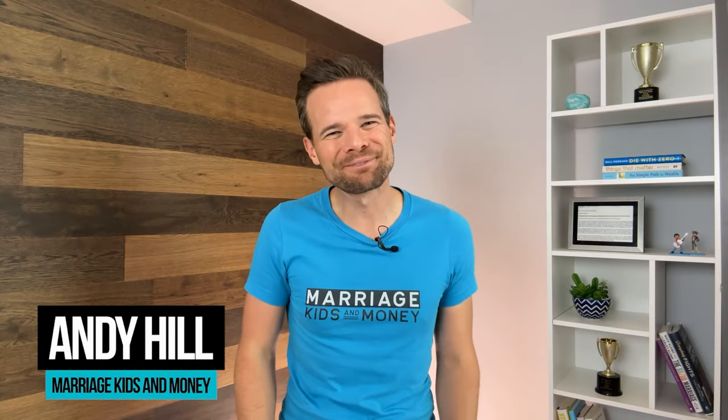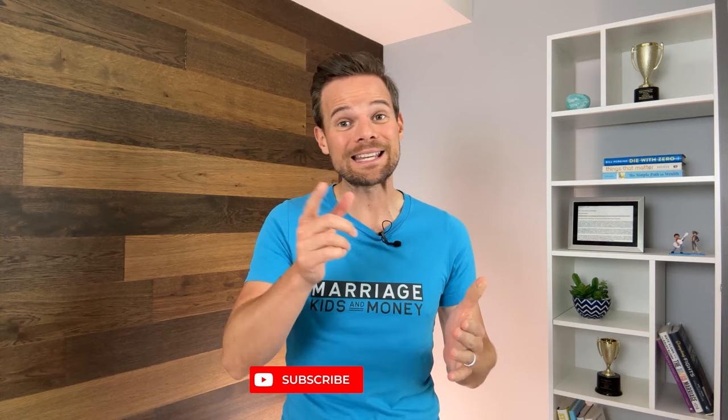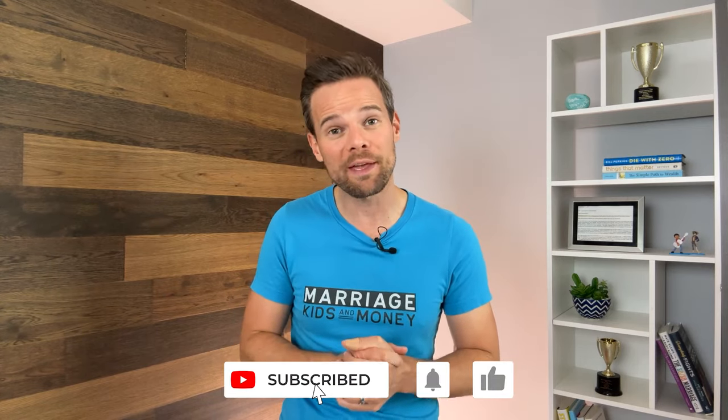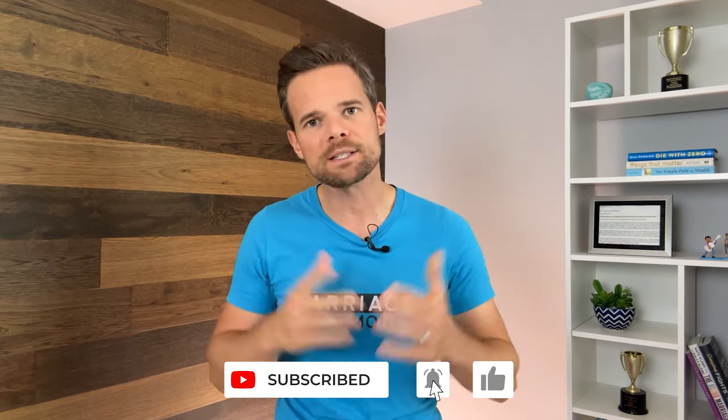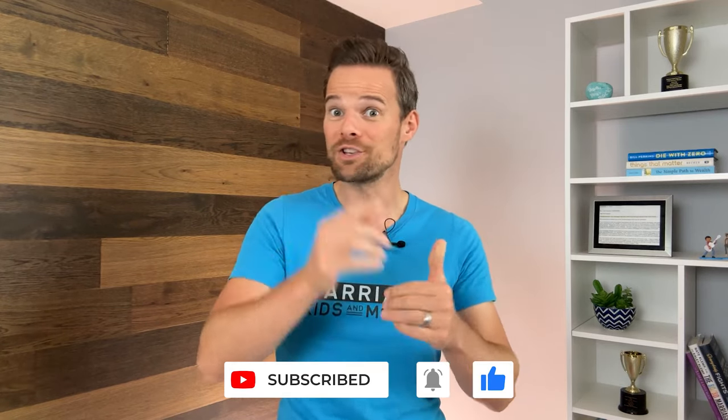Hey everyone, this is Andy Hill from Marriage, Kids & Money, a channel dedicated to helping you strengthen your family tree and live financially free. If you like what you hear today, please give me the YouTube triple thanks — that's hitting the like button, subscribing to the channel, and then commenting something down below. Maybe which is your favorite or which one you think is the winner between Monarch Money and Mint.